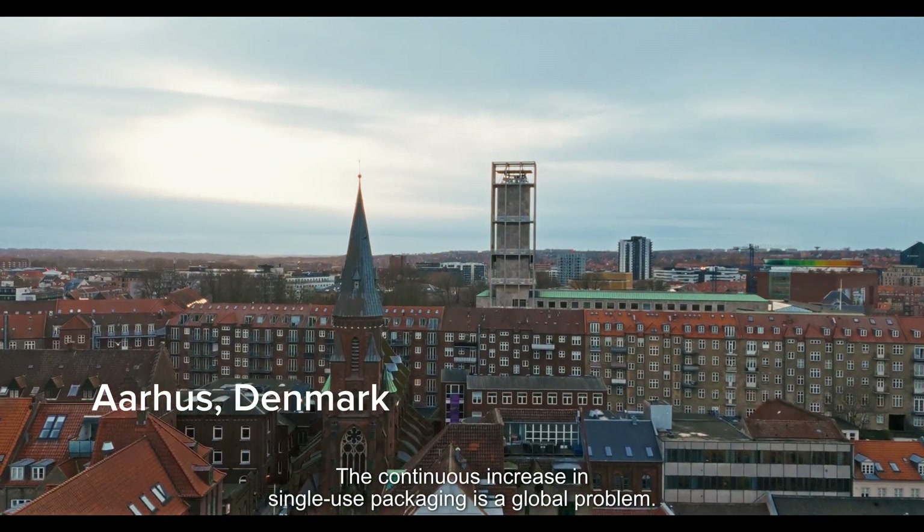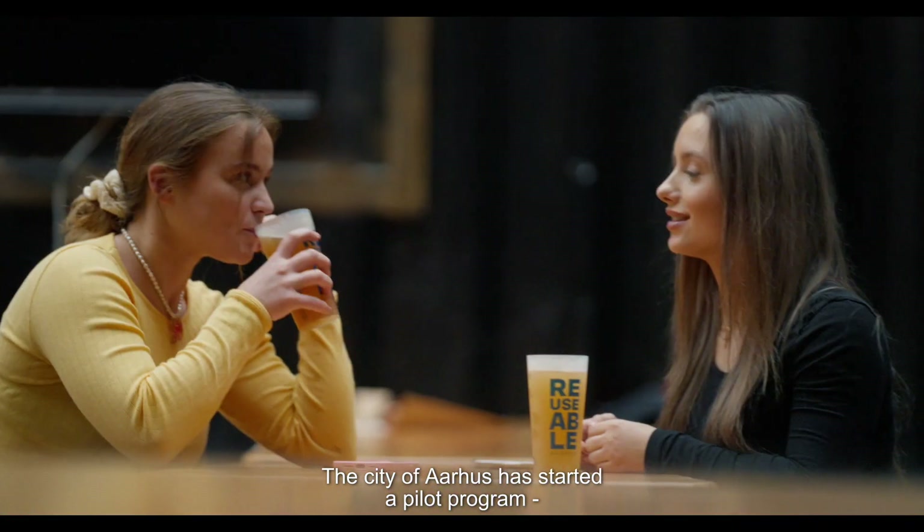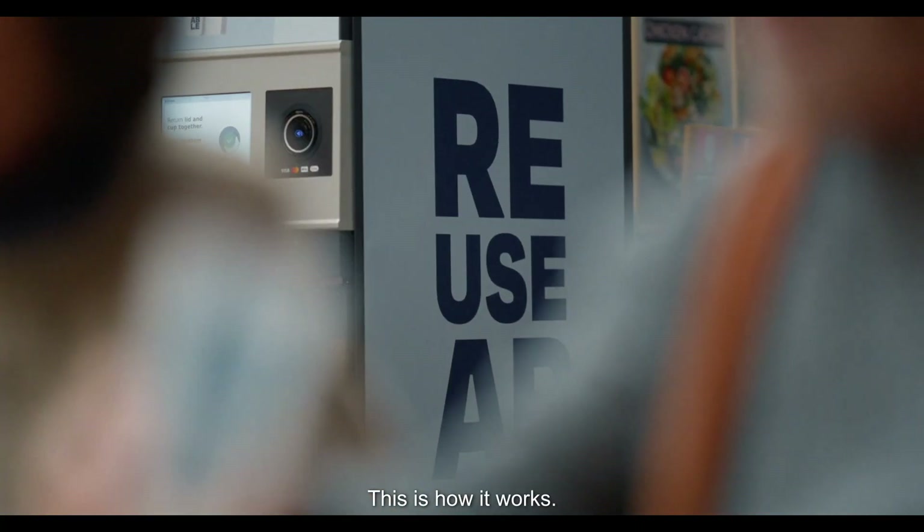The continuous increase in single-use packaging is a global problem. The city of Aarhus has started a pilot program focusing on reusing cups to combat the issue. This is how it works.